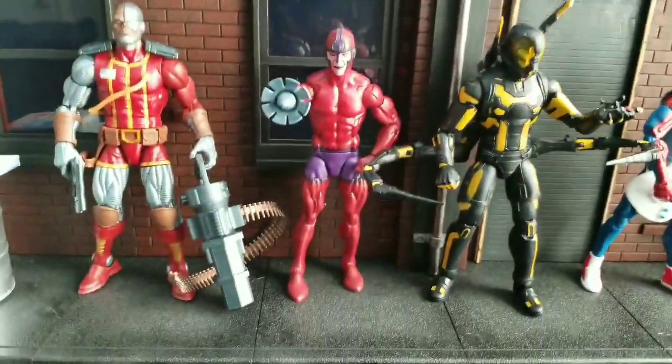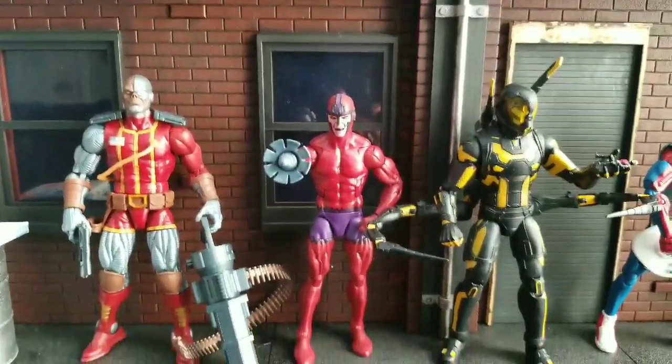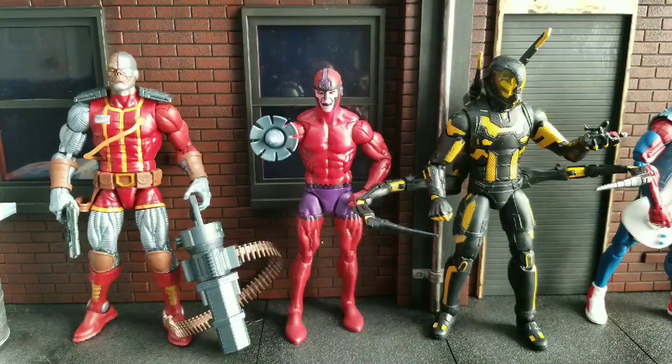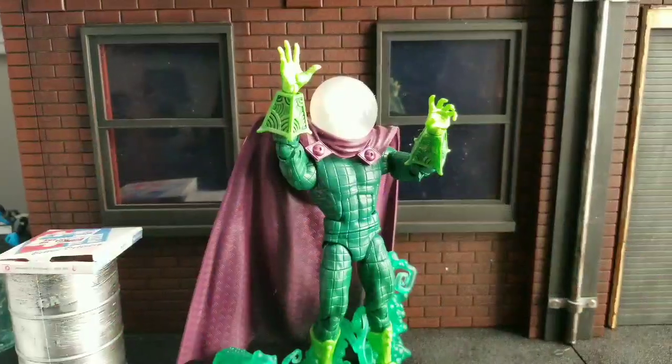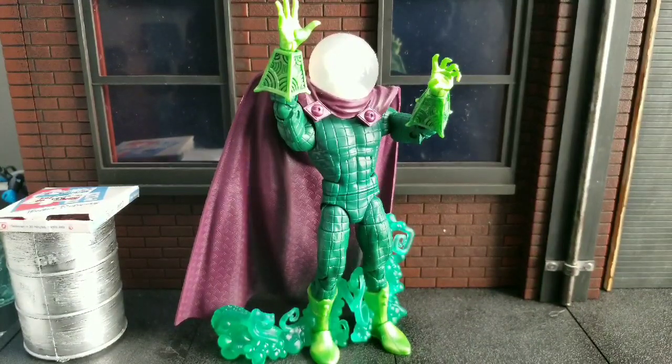Now the next 10, we're going to do one at a time, so that way you don't really know what's coming. So bear with me as we get into the figures that are number 20 through 11. So here we have number 20 — Mysterio. Some of you may be wondering, why? This is a great figure. Why isn't he higher?